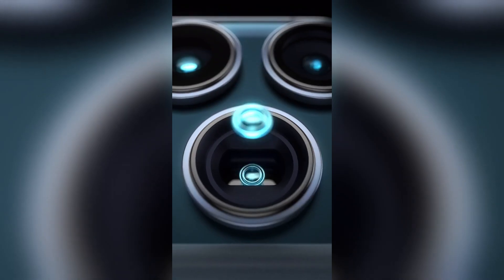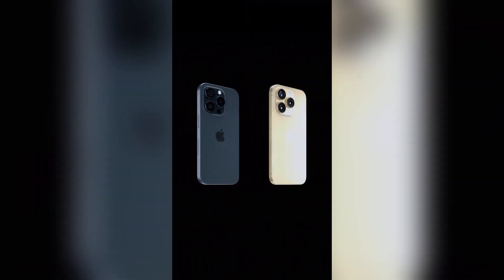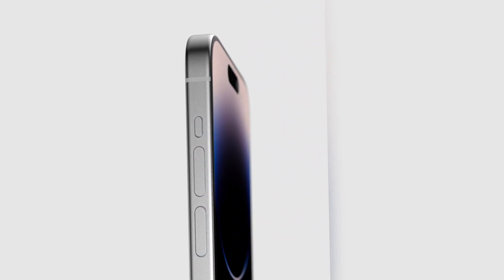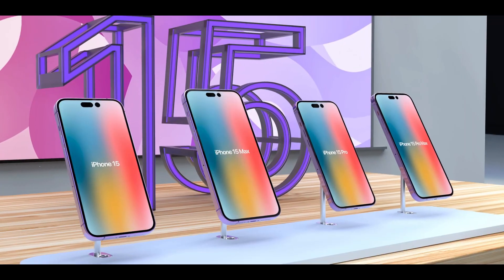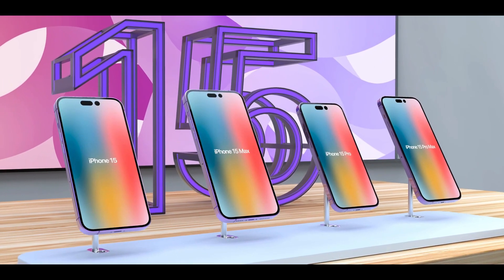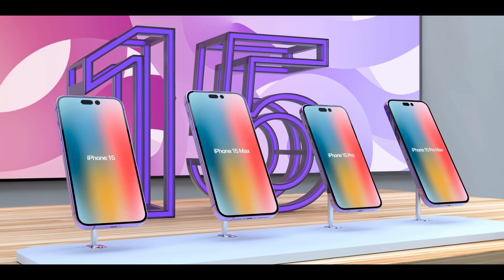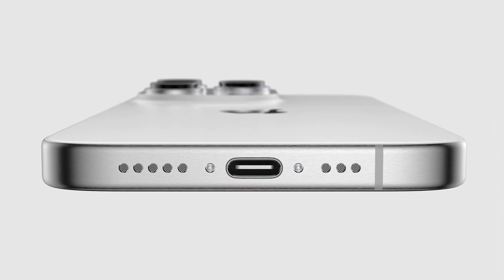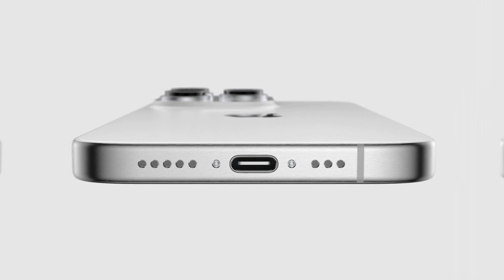When we talk about battery and charging, battery life could see a significant boost in the iPhone 15 Pro Max with rumors testing a 48 to 52 mAh larger battery compared to the iPhone 14 Pro Max. This, coupled with a more efficient chipset, could lead to substantial improvements in longevity. Charging may also see enhancements, with USB-C replacing the lightning port, potentially resulting in faster charging speeds.